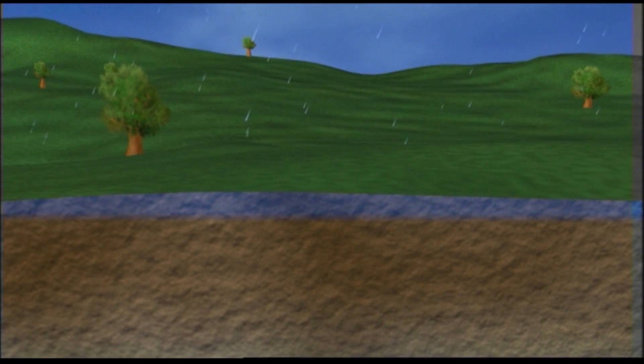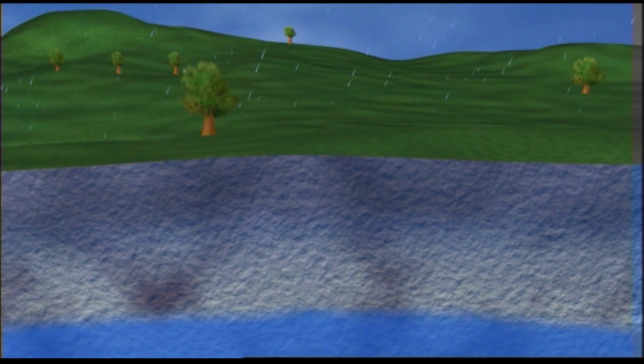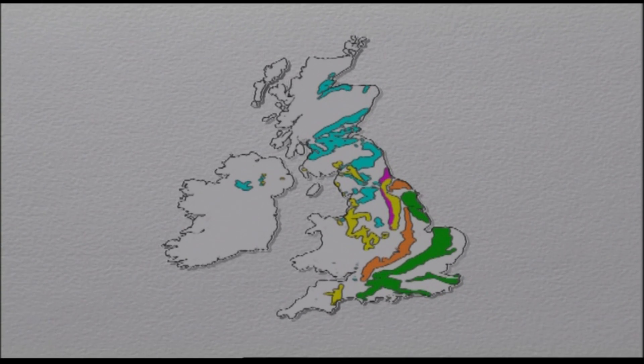Water that has passed through the soil will continue to move down through the underlying rock until it reaches a level where all the pore spaces are full. This level is called the water table. Water moving in the rock below the water table is called groundwater. Layers of rock that are permeable and allow a significant amount of water to flow through them are called aquifers. These are the principal aquifers of the UK — chalk and particular sandstones make up the two most important. About a third of Britain's public water supplies come from aquifers, but in some regions it's as much as three quarters.